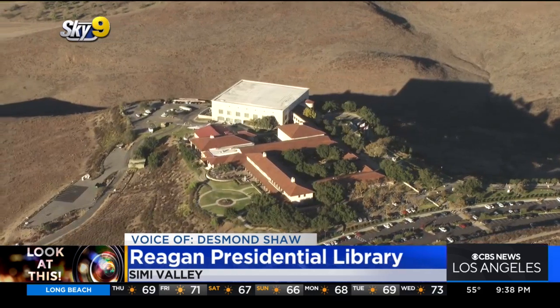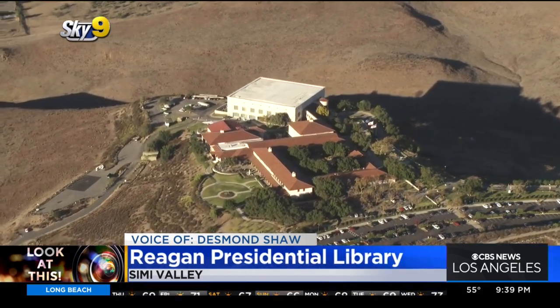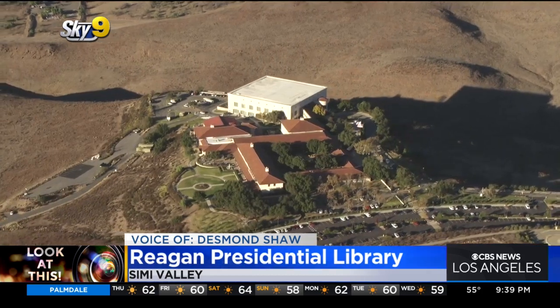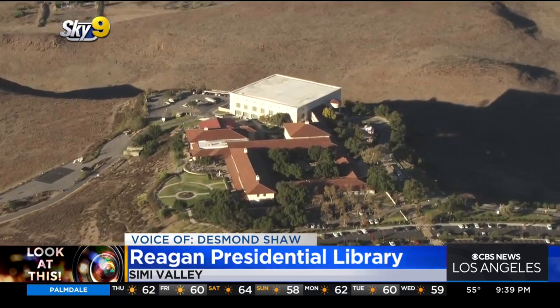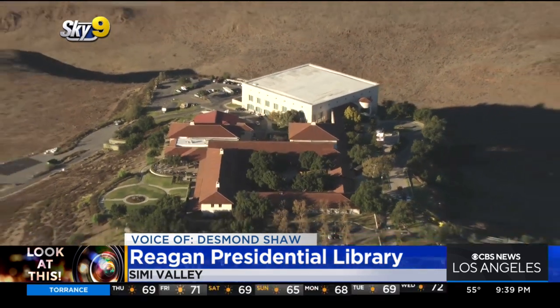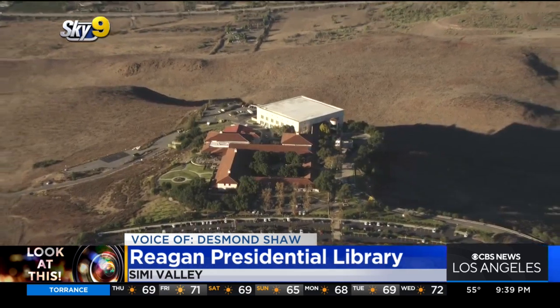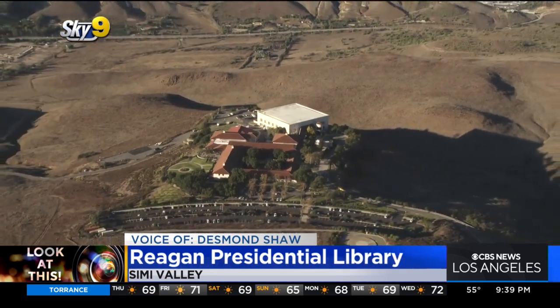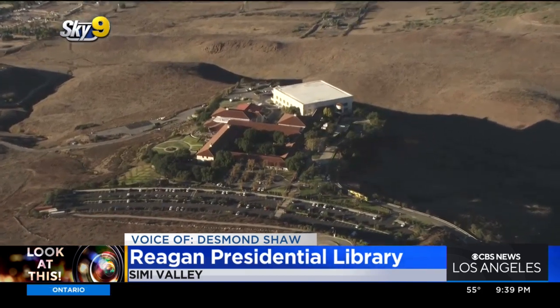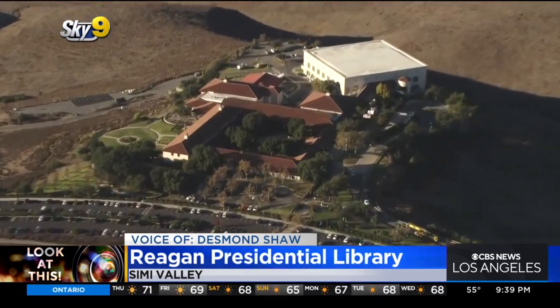Take a look at this complex in Simi Valley. This is the Reagan Presidential Library, and it's the repository of records for the 40th President of the United States, Ronald Reagan. Opened in 1991, it's the largest of the 13 federally operated presidential libraries, and high atop a hill — according to the museum's website, it serves as a stand-in for Reagan's famous mantra of the U.S. being a shining city atop a hill. This is also where the President and First Lady Nancy Reagan are both buried.